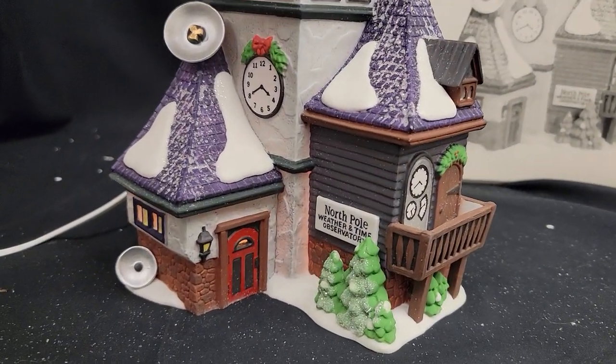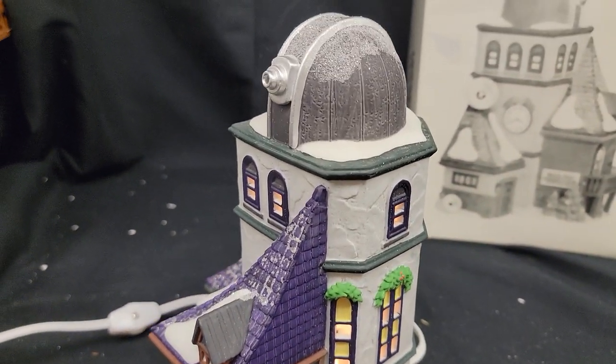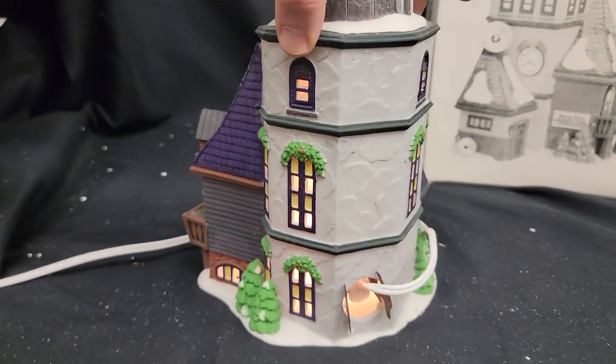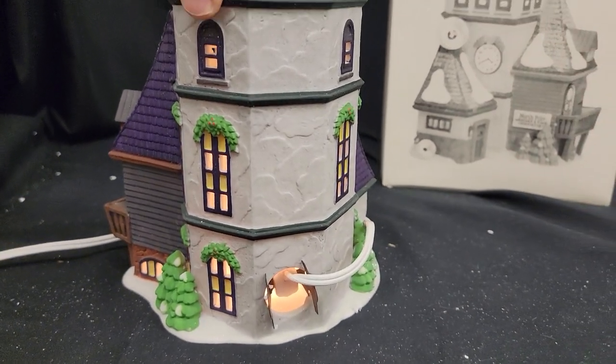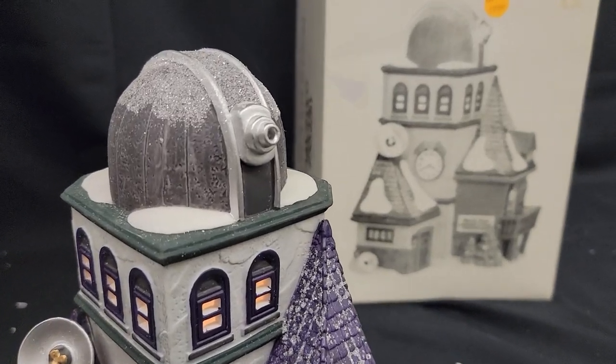This North Pole Weather and Time Observatory is a lighted Christmas house. It's going to be up for auction in late November 2021 on heckmanauction.com — Heckman Auction, heck yeah!